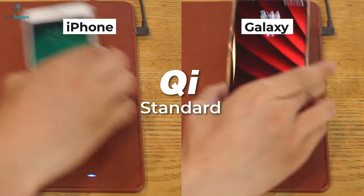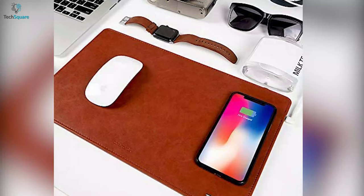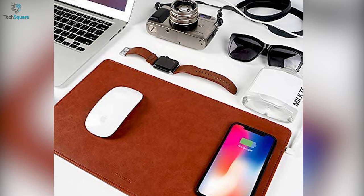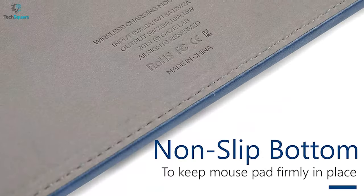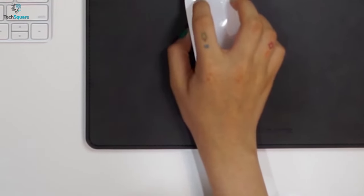The Qi charging compatibility allows a wide range of devices to be charged with this pad. You can also charge your smartwatches, earbuds and other devices that can be charged wirelessly. The mouse pad comes with a polyurethane surface having a non-slip chamois leather on the bottom so you will get smoother gripping while using your mouse.